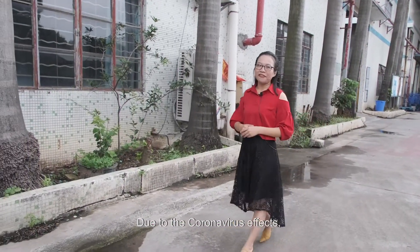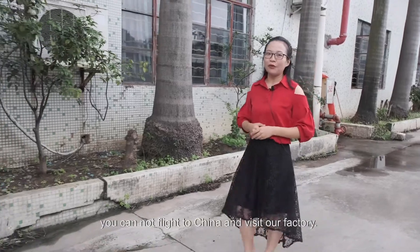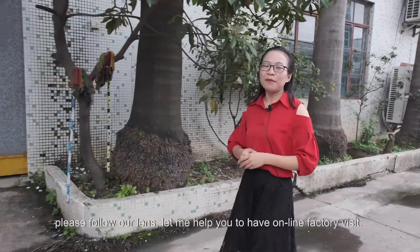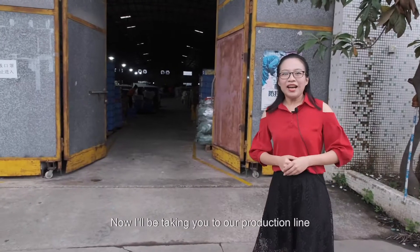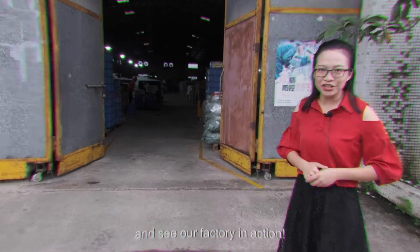Due to the coronavirus effect, you cannot fly to China and visit our factory. Don't worry, please follow our guide. Let me help you to have an online factory visit. Now, I will be taking you to our production line and see our factory in action.